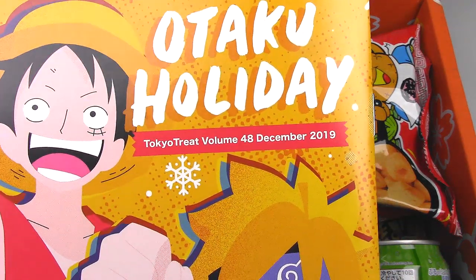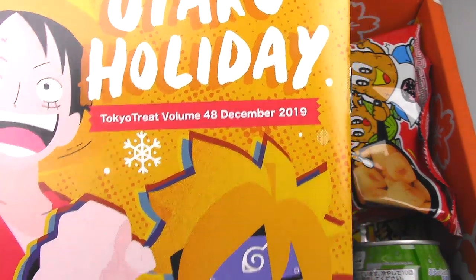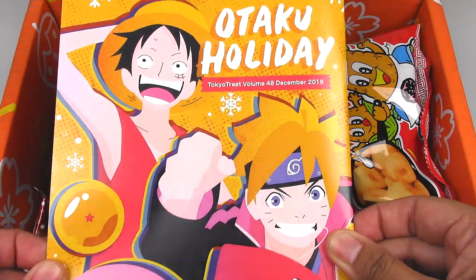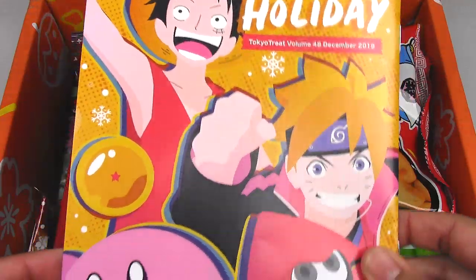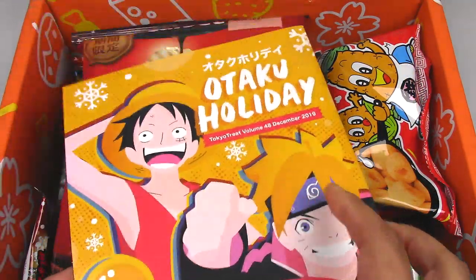So this is Tokyo Treat volume 48, December 2019. Not 2009 — 2019! This is a terrible unboxing. I'm very sorry. Alright, so let's open this up.